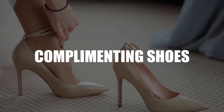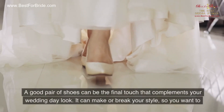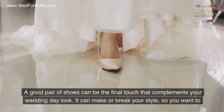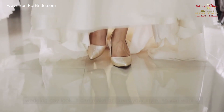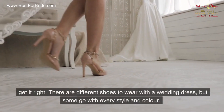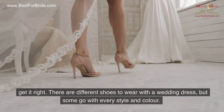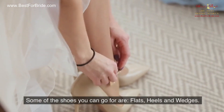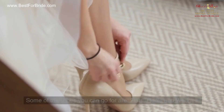Number 5: Complimenting Shoes. A good pair of shoes can be the final touch that complements your wedding day look. It can make or break your style, so you want to get it right. There are different shoes to wear with a wedding dress, but some go with every style and color. Some of the shoes you can go for are flats, heels, and wedges.